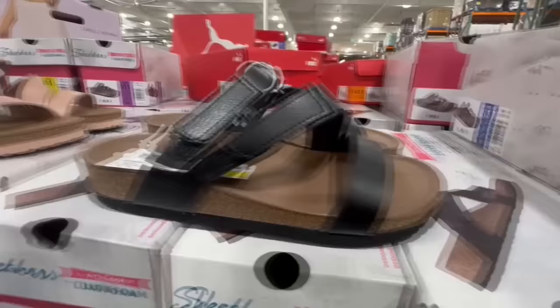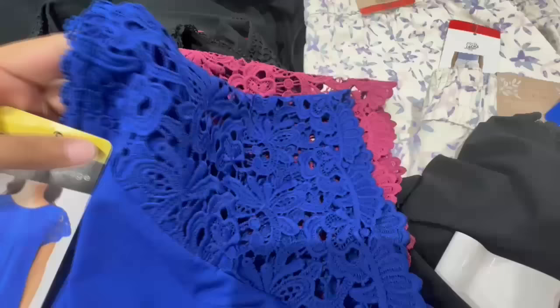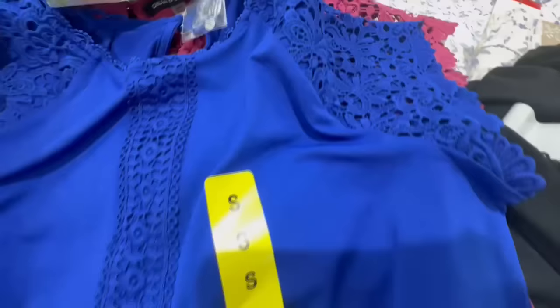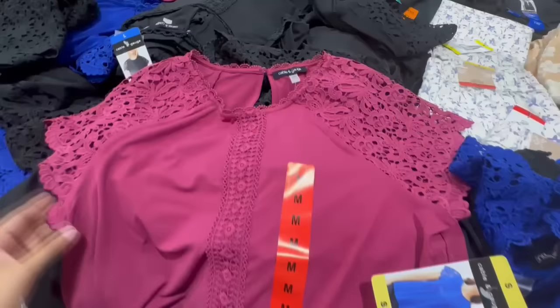Let's start off today's clothing video with this beautiful top. I'm a big fan of lace, and I feel like this is the first time I'm seeing lace in general at Costco. The detail on this top is amazing — it has lace running from the front all the way down to the bottom.